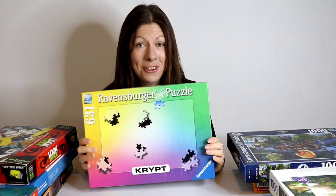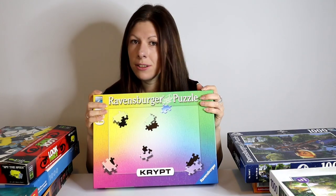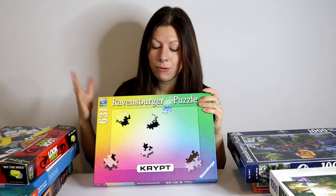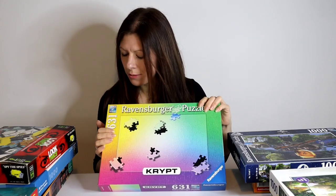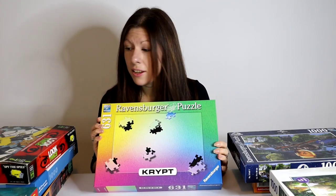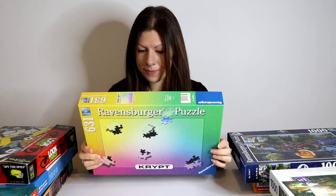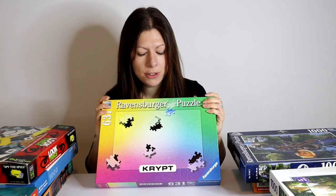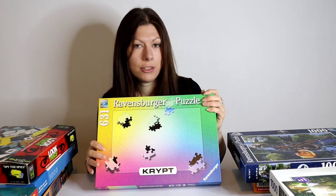Back to Ravensburger — we've got their Crypt puzzle, which I have already done and it is on the channel. There are a number of variations in different colors; most are solid single colors but I went for the pastel gradient one which made it a lot easier, though I just really liked the colors. This is 631 pieces, so the smallest puzzle in today's collection. I really enjoyed putting it together — it's pretty easy, you can do it in one evening — and I've kept hold of it rather than donating it, because I think I'll do it again.